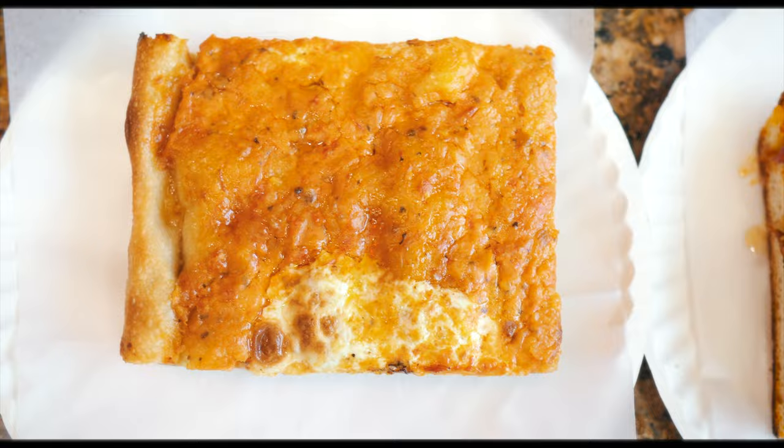That's a good slice. Next up, we got the vodka slice. This has a nice vodka sauce and some cheese — a very Italian combination, not to be confused with the Puerto Rican rum sauce that goes on a Puerto Rican pasta. You can see it's nice and orange, got some fresh mozzarella on there.